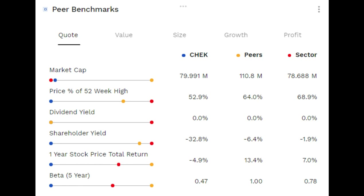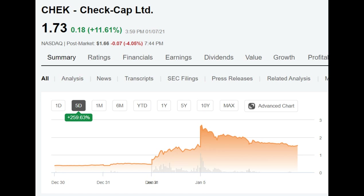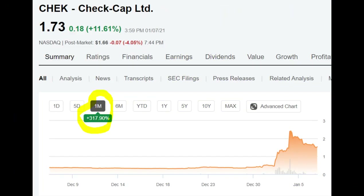A beta of less than 1 suggests generally less volatility in the stock price compared to the overall market. The CheckCap share's 52-week high remained at $2.93, and its latest trading price of $1.73 suggests that the stock is down 41% since its 52-week peak, but still shows an impressive seven times more than the price per share of $0.24 at its 52-week low. After registering a 12% upside in the last session, the CheckCap stock is showing a five-day price performance of 260% and price performance of 318% over the past 30 days.